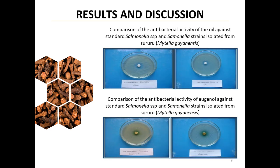Results and discussion, part 4. The results against Salmonella SPP are particularly promising. With inhibition zones between 15 and 18 mm, clove oil proves highly effective against these bacteria, even in strains isolated from foods like Suuru.